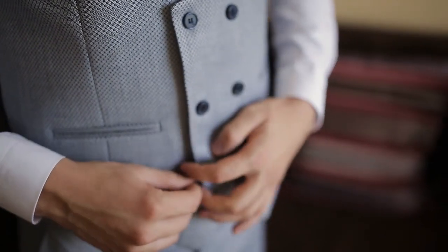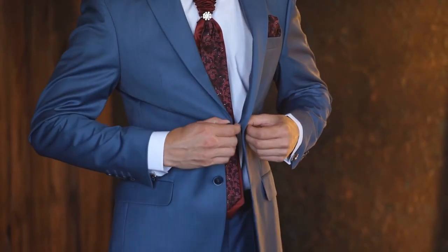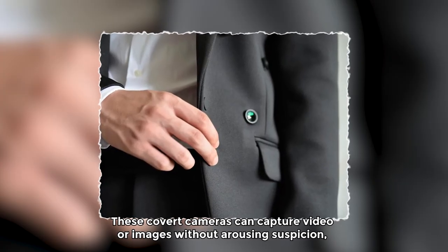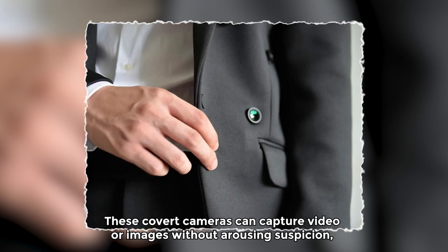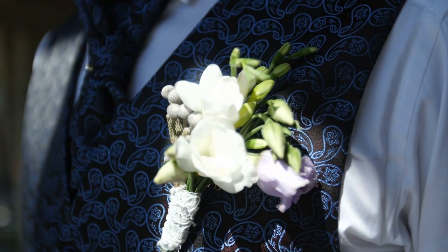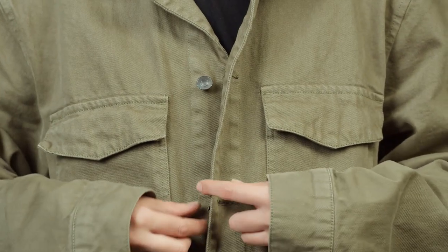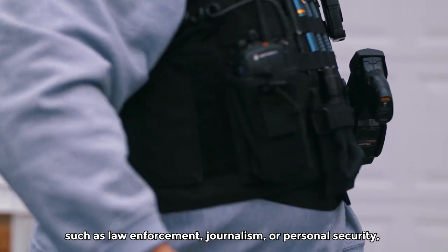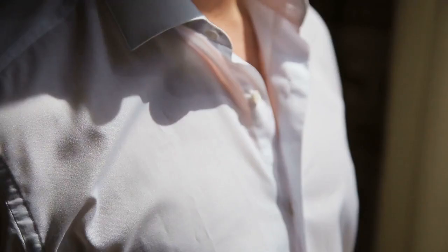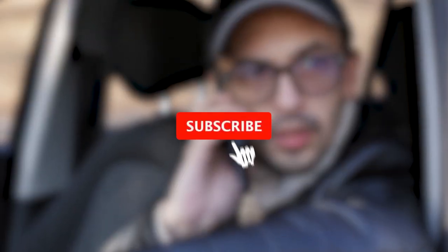Coat button cameras are small cameras hidden within the buttons of a coat or jacket. They are often used in fictional spy stories or surveillance scenarios. These covert cameras can capture video or images without arousing suspicion, as they blend seamlessly with the clothing. In reality, hidden cameras can come in various forms, including those disguised as buttons. These types of cameras can be used for legitimate purposes such as law enforcement, journalism, or personal security, as long as they are used within legal boundaries and with proper consent from all parties involved.